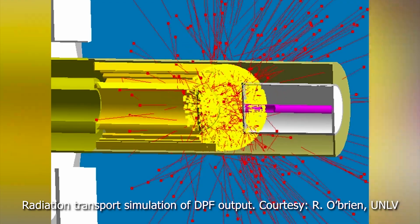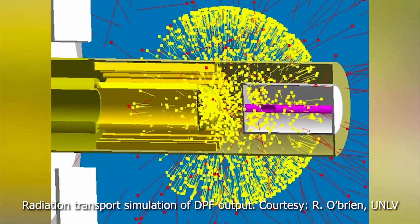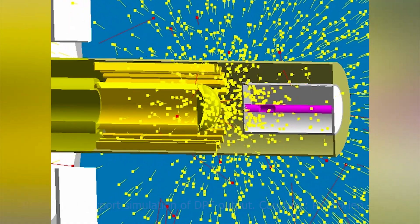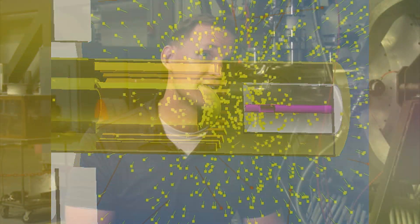Dense Plasma Focus is a particular type of pulse power machine. What it does is it produces very, very short bursts of radiation. Radiation can take many different forms, and what we're interested in with this case is neutron radiation.